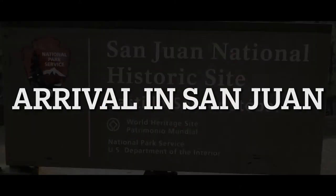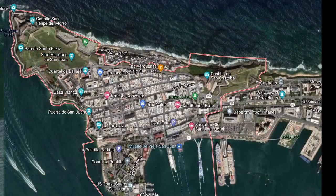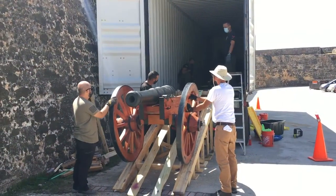Once the shipping container arrived in Puerto Rico, we had it delivered to Castillo de San Cristobal, as this is the fort located at the outer edge of Old San Juan and is accessible to larger trucks.